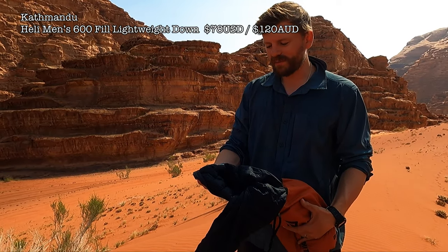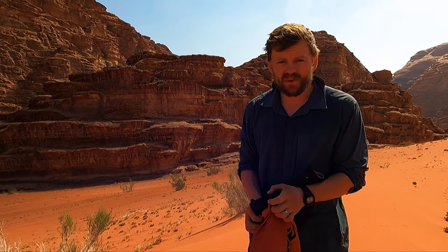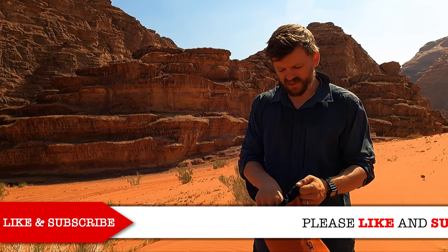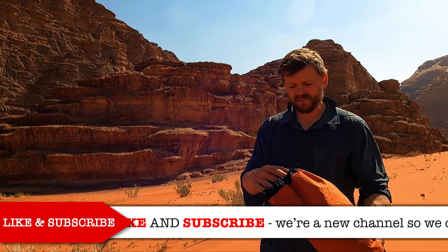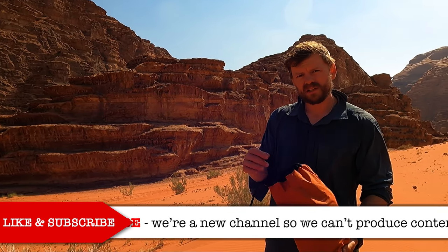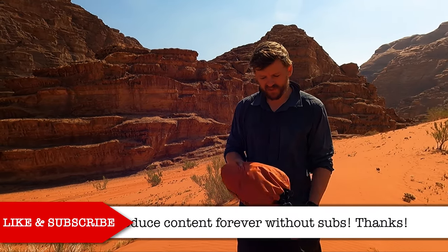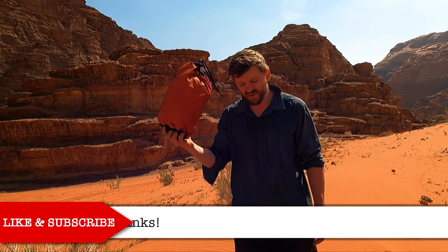Every hiker has to have a puffer jacket. This one's Kathmandu, 550 fill down. The advantage of down — same as the sleeping bag — is that it's so warm but also lightweight. It crunches down to nothing. Sometimes I put both mine and Amy's in here and it still fits. Again, stored in a dry bag — keeping down dry is critical.